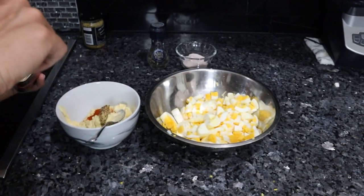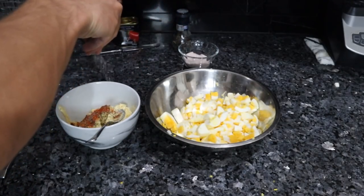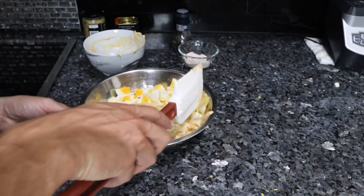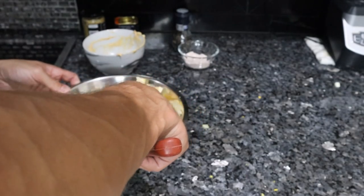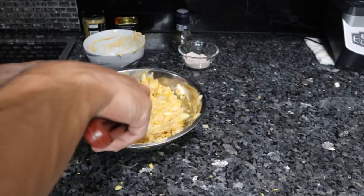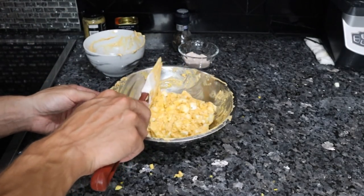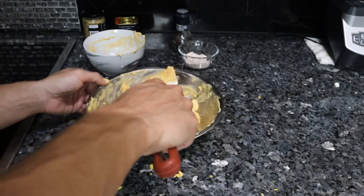Half a teaspoon of mustard, half a teaspoon of smoked paprika, a few more cracks of pepper, and a heavier pinch of salt. Now we put the mayonnaise in with the eggs and fold it in gently, because we don't want to break up the yolks too much. That might have been a little too much mayo — we did three quarters of a cup and should have done about half a cup. This is something that definitely needs to sit in the fridge for a day or two to let the flavors meld and get cold.